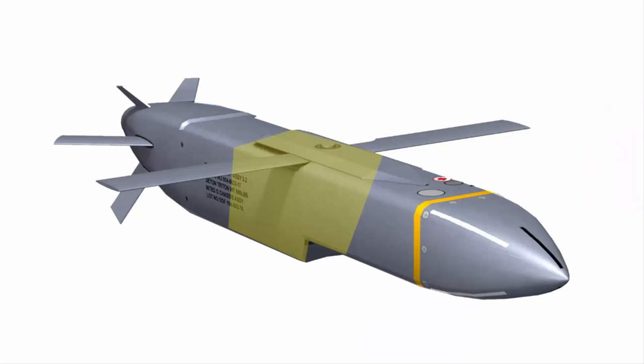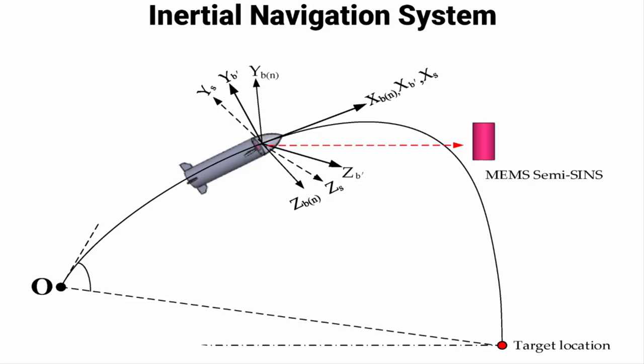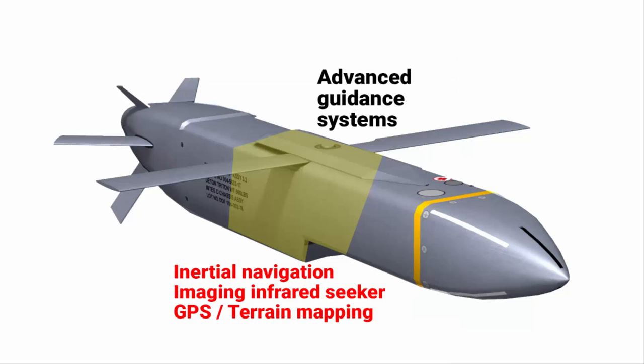The Storm Shadow missile has advanced guidance systems including inertial navigation — a method of determining an object's position and orientation using sensors and mathematical calculations. This is often combined with GPS and terrain reference to accurately strike its intended target, allowing the missile to navigate even without access to external landmarks. It also utilizes an imaging infrared seeker to identify targets using heat signatures, combining data from multiple sources for a high level of precision.